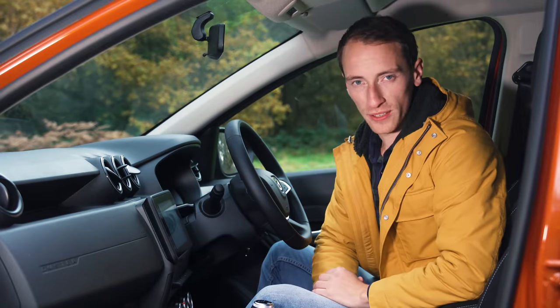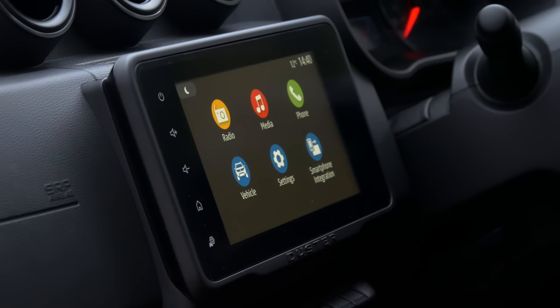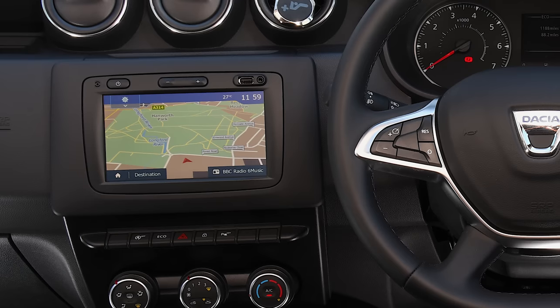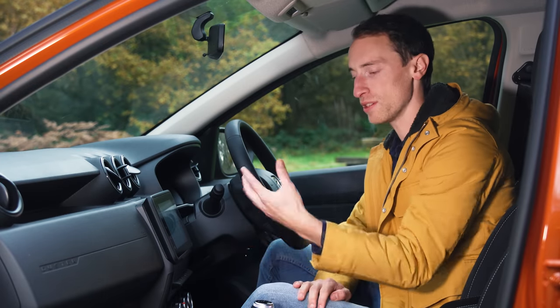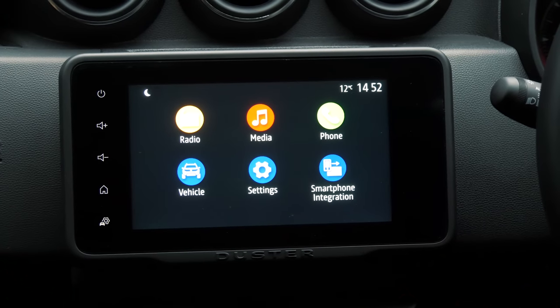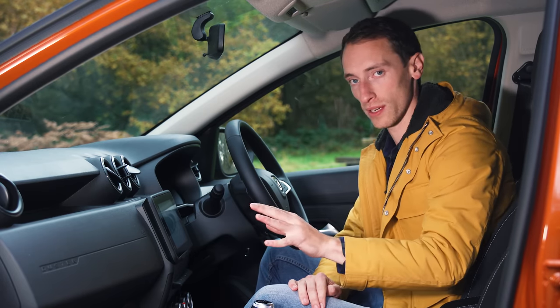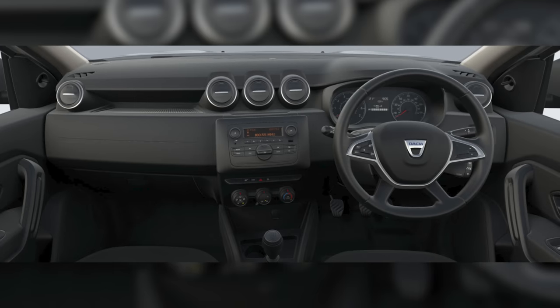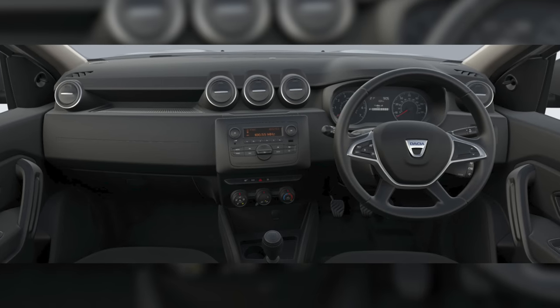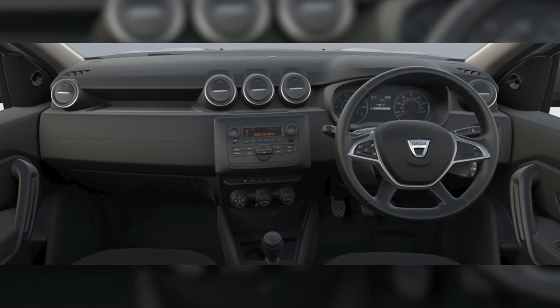This infotainment system is definitely a step forwards compared to the old 7-inch unit in the previous Duster — it's got a simple layout and decent graphics. Yes, it would be better if there were more physical controls, but the screen is responsive enough. If you go for an entry-level Duster you miss out on a touchscreen entirely, but you still get DAB radio and Bluetooth, and to be honest, is there an infotainment system better than just a smartphone on a phone holder?